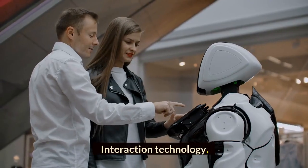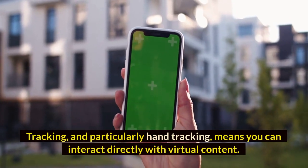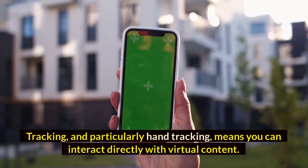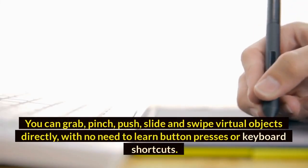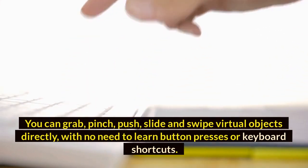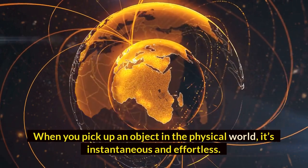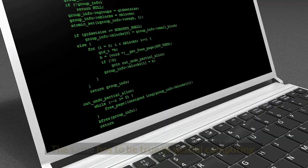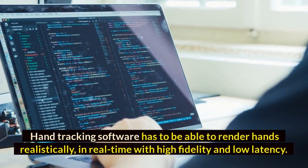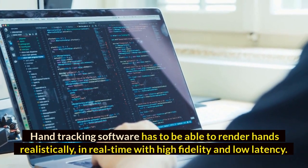Interaction Technology 1: Hand tracking. Tracking, and particularly hand tracking, means you can interact directly with virtual content. You can grab, pinch, push, slide, and swipe virtual objects directly, with no need to learn button presses or keyboard shortcuts. When you pick up an object in the physical world, it's instantaneous and effortless — the same has to be true in spatial computing. Hand tracking software has to be able to render hands realistically, in real time with high fidelity and low latency.